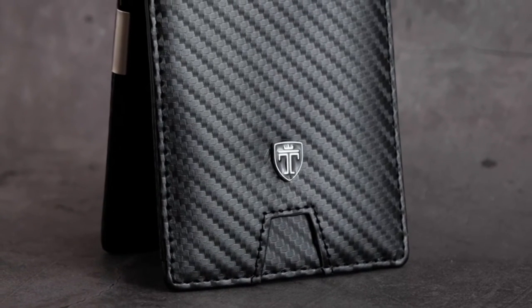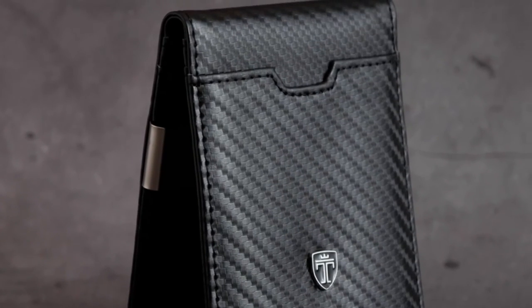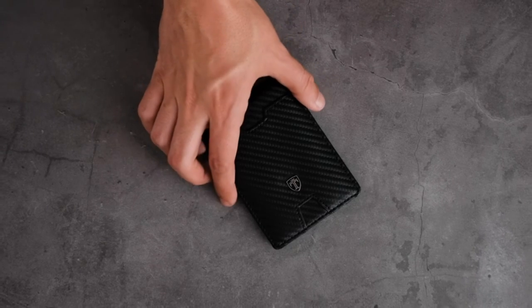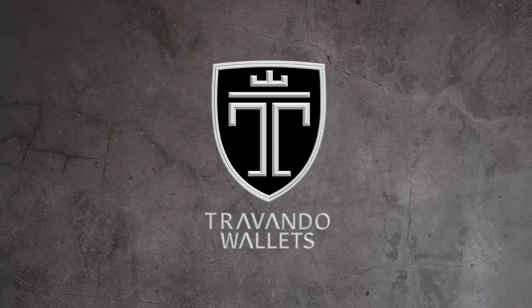Travando Wallets are made from carefully selected, quality-tested materials that are assembled with the utmost precision for long-lasting durability. And with its luxurious gift packaging, it makes for a perfect gift for your loved ones.